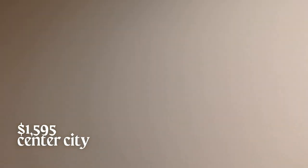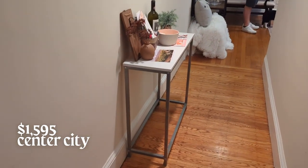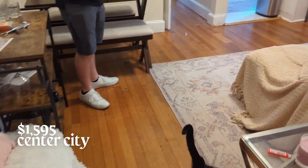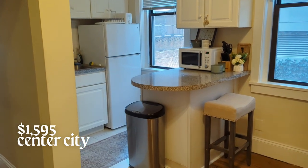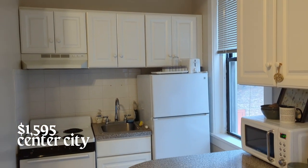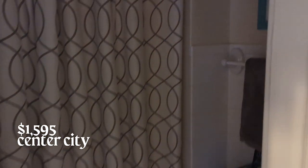This apartment is located in Center City. It's one bedroom and one bathroom, about 400 to 500 square feet. The price is $1,595 a month. I thought this apartment was really cute. It has this really long hallway when you first come in, which I didn't love, but when you actually get into the apartment it was very nice — really high ceilings, really big windows, and a cute little kitchen. The kitchen was pretty small, but honestly anything is bigger than the kitchen I have now.